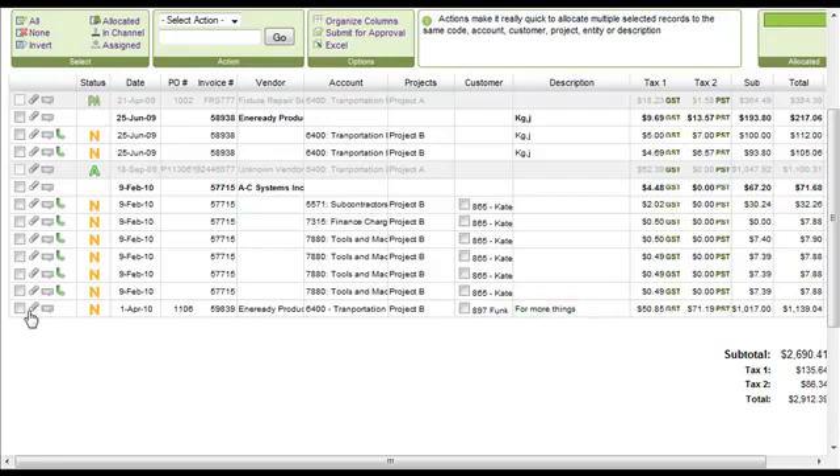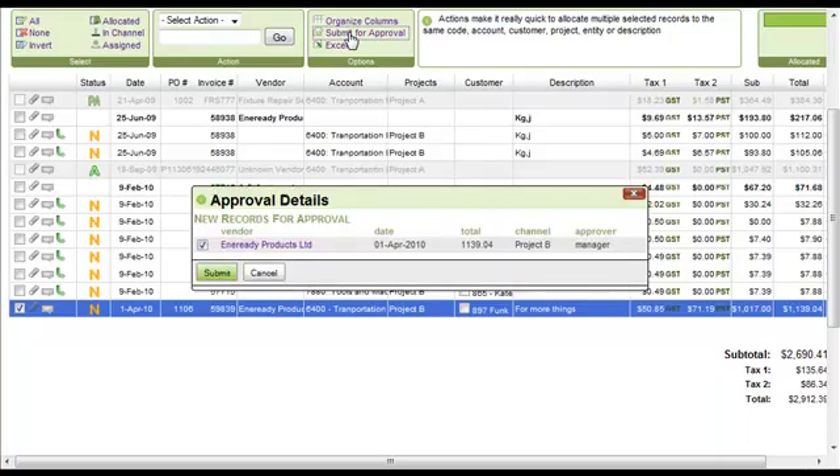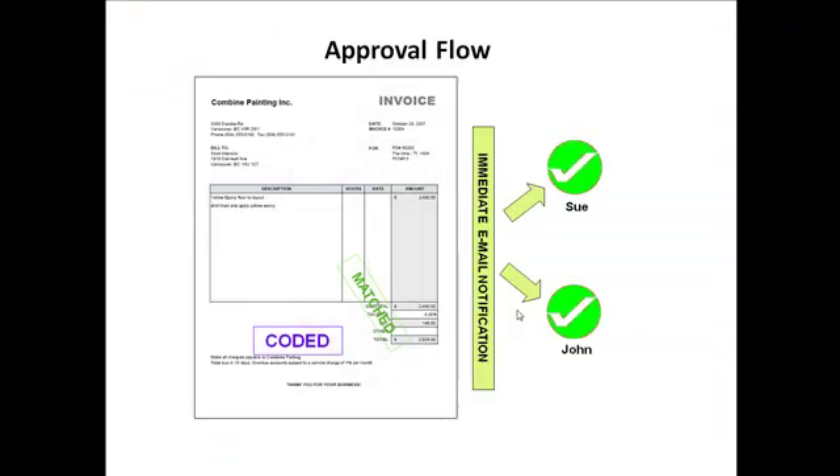It's then submitted for approval, based on the rules set up by the administrator. For instance, everything over $5,000 is approved by John, or everything in this project goes to Sue and Jade for approval.